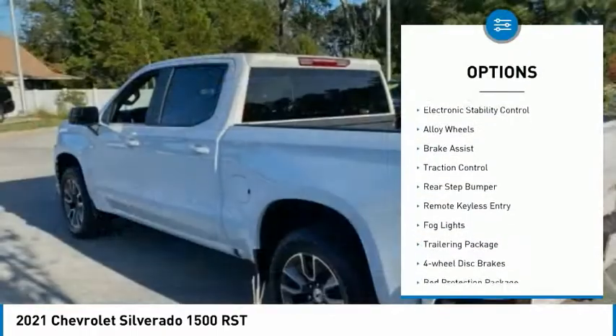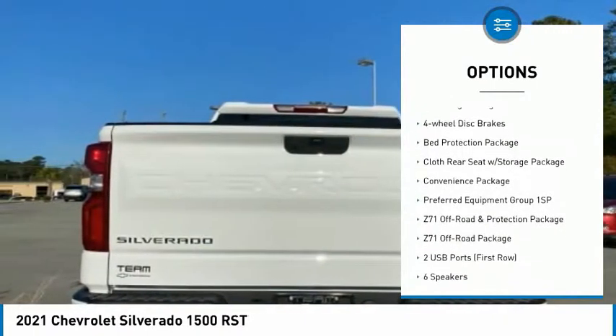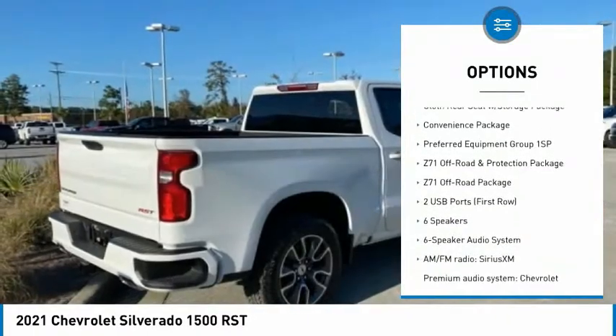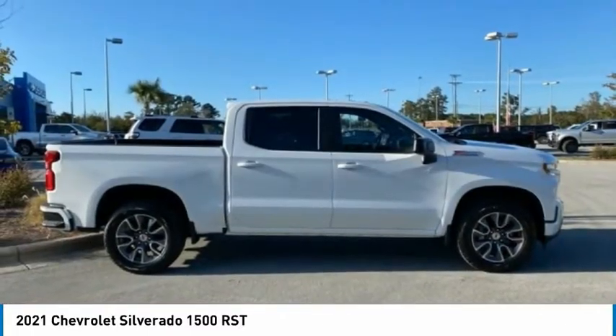Hill descent control, electronic stability control, alloy wheels, brake assist, traction control, rear step bumper, remote keyless entry, fog lights, trailering package, four-wheel disc brakes.